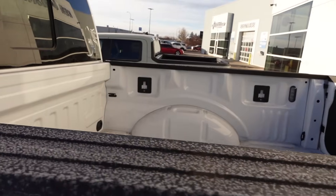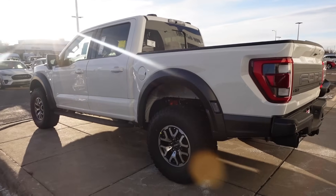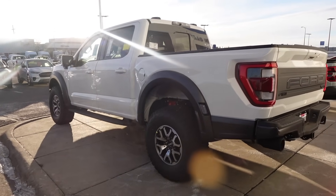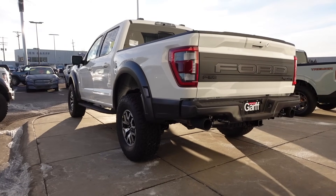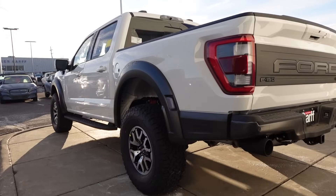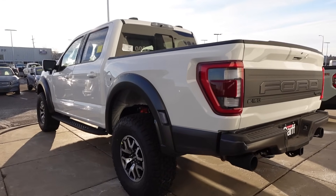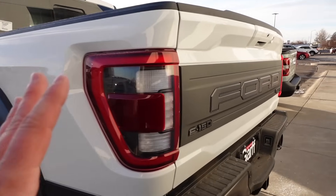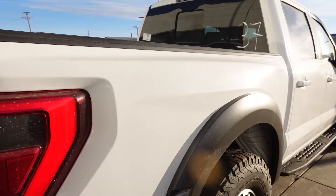It doesn't even have a bed liner — absolutely ridiculous. Don't fall victim to this stuff. Some dealerships — this is a prime example — they just can't let go of the greedy dealer markups. They were able to successfully deploy them during the pandemic, which I think is awful enough, and because they could do that, they refused to let go of them. That's pathetic.